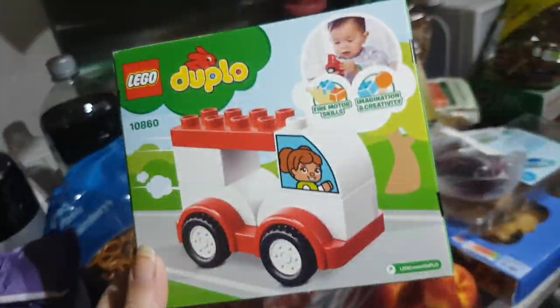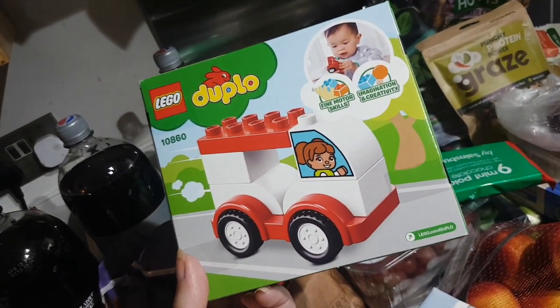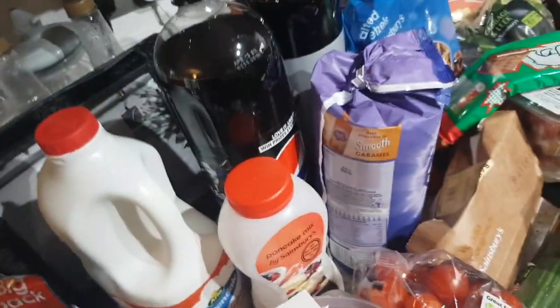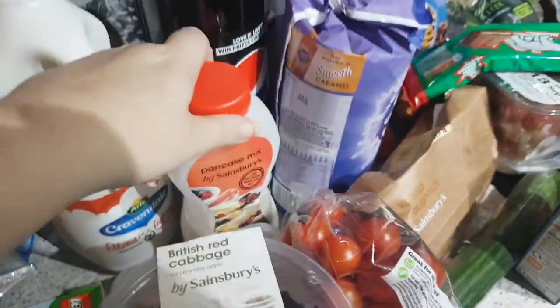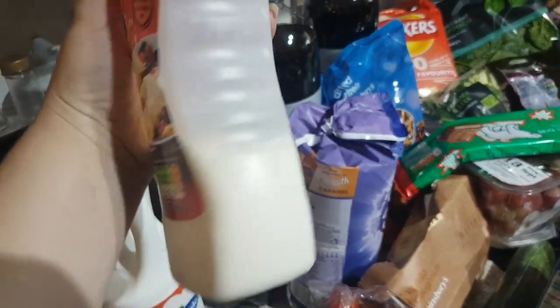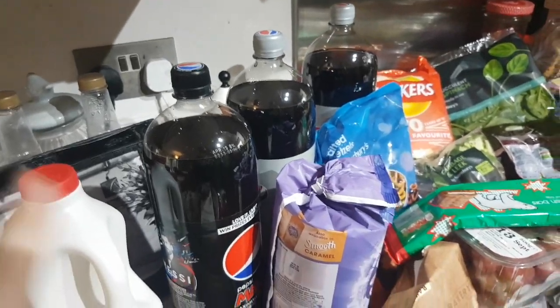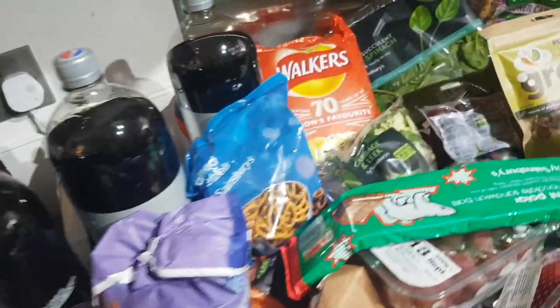I picked up this little Duplo toy — I think it's called 'My First Race Car' or something — because Christmases are coming and I've also got birthdays on the way, other people's. Milk, British red apple, red cabbage with apple, mushrooms. John is going to make some pancakes on Sunday, but he's got to go out, so rather than make his own batter he's going to use a little kit. We have got three bottles of Pepsi — two just diet and one Pepsi Max.